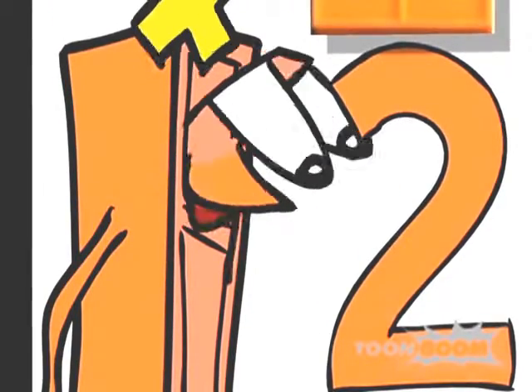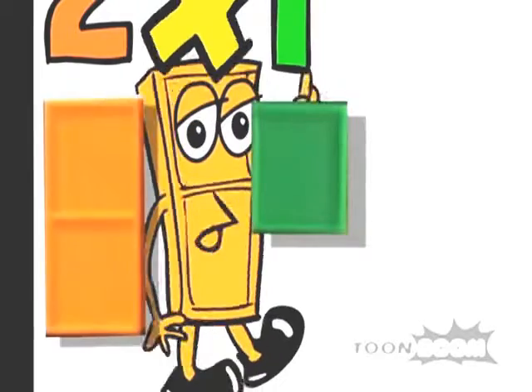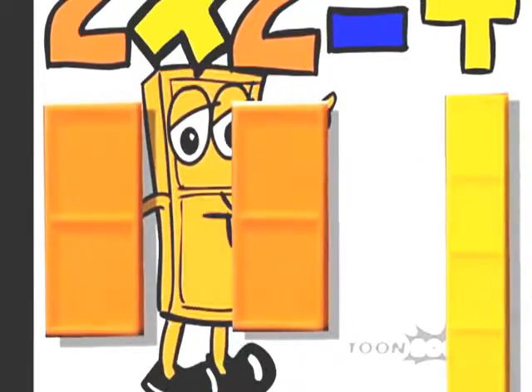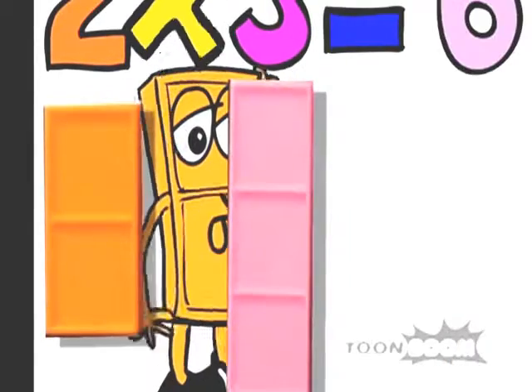Let's multiply by 2. 2 times 1 is 2. 2 times 2 is 4. 2 times 3 is 6.